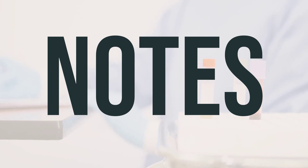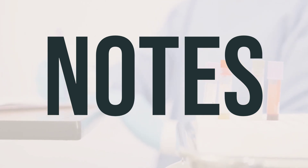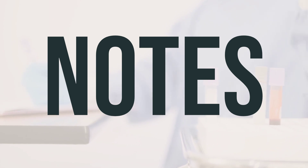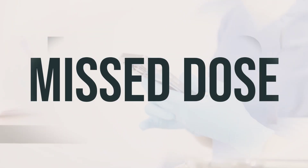It's important not to share your azelaic acid cream with anyone else. This medication is prescribed specifically for your condition and should not be used by others, as doing so could potentially cause harm. If you forget to use the cream, apply it when you remember. If it's close to the time for your next dose, just wait and use the cream at the usual time. Don't use extra cream to make up for the missed dose.